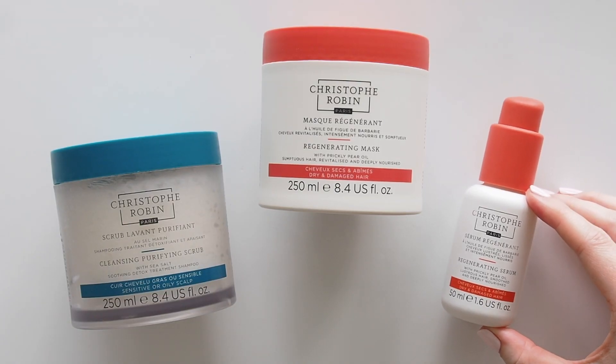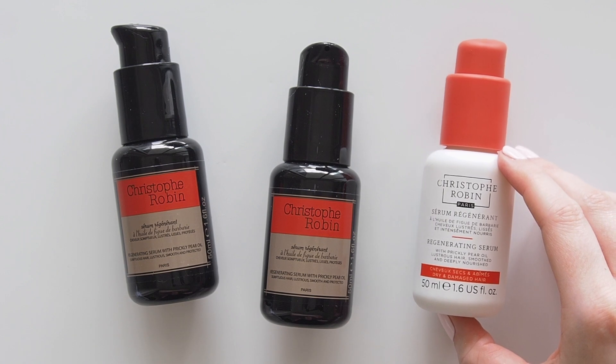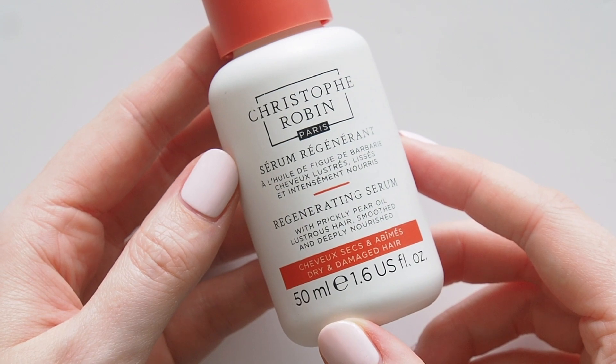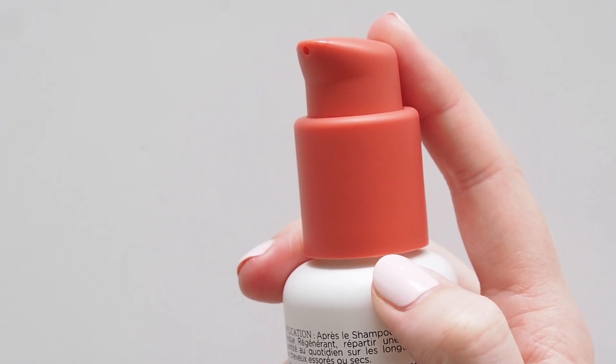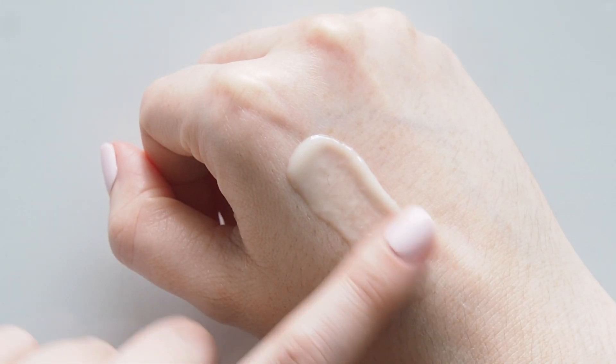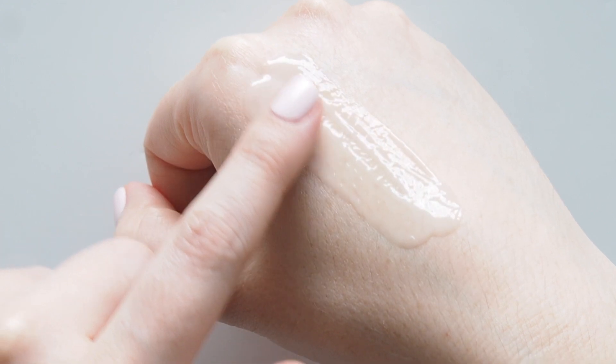This is my third bottle of Christophe Robin's regenerating serum. A couple of pumps of this creamy serum massaged into the ends of damp hair and smoothed over the top before blow drying protects my hair from heat and makes it soft and sleek, but it's weightless - I don't feel like I have any product in my hair. I've got a great christopherobin.com discount below if you're shopping from the US, UK or Australia.